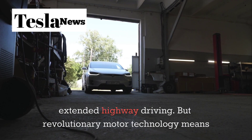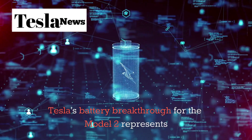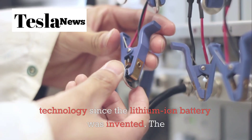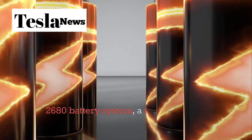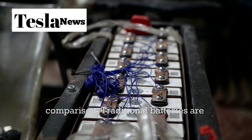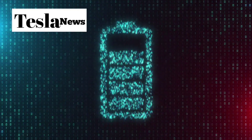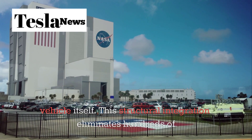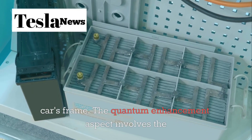Revolutionary motor technology means nothing without an equally revolutionary power source, and Tesla's battery breakthrough for the Model 2 represents perhaps the most significant advancement in energy storage technology since the lithium-ion battery was invented. The Model 2 will debut Tesla's quantum-enhanced graphene 2680 battery system, a technology so advanced that it makes current lithium-ion batteries look primitive. Rather than dead weight, Tesla's new battery system serves as a structural component of the vehicle itself.